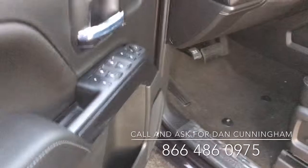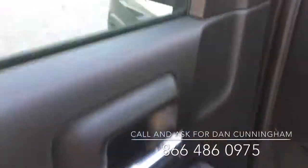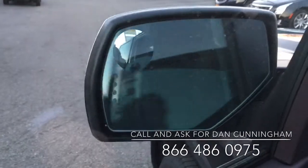When I open it up, you can see right inside that basically you've got power windows, power locks, power mirrors — but what's really nice, power folding outside mirrors with the signals built right in.